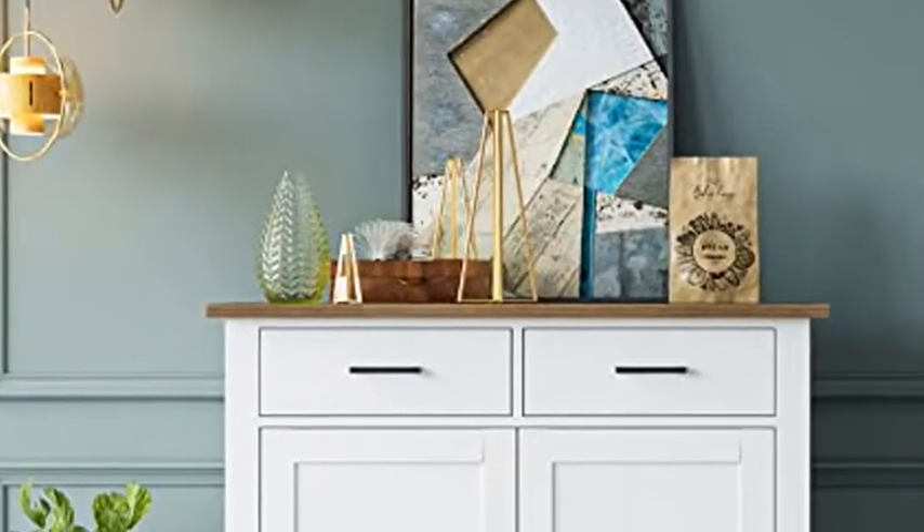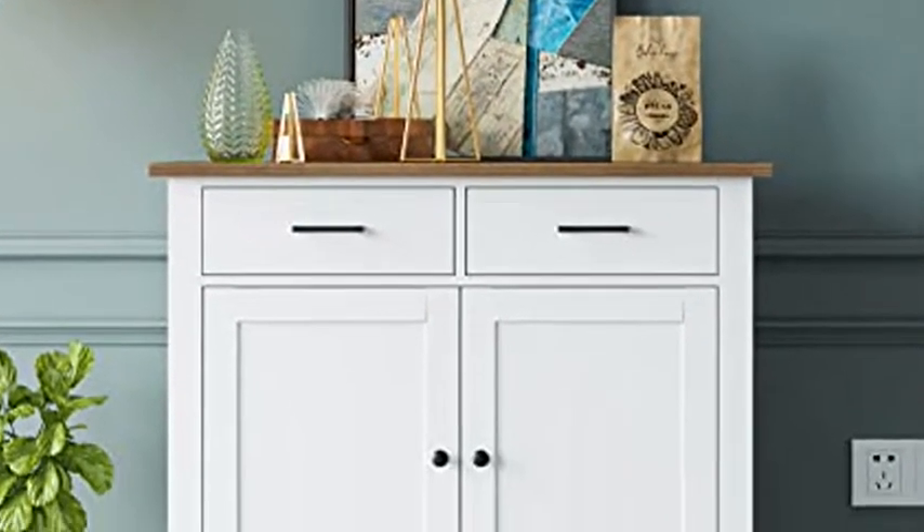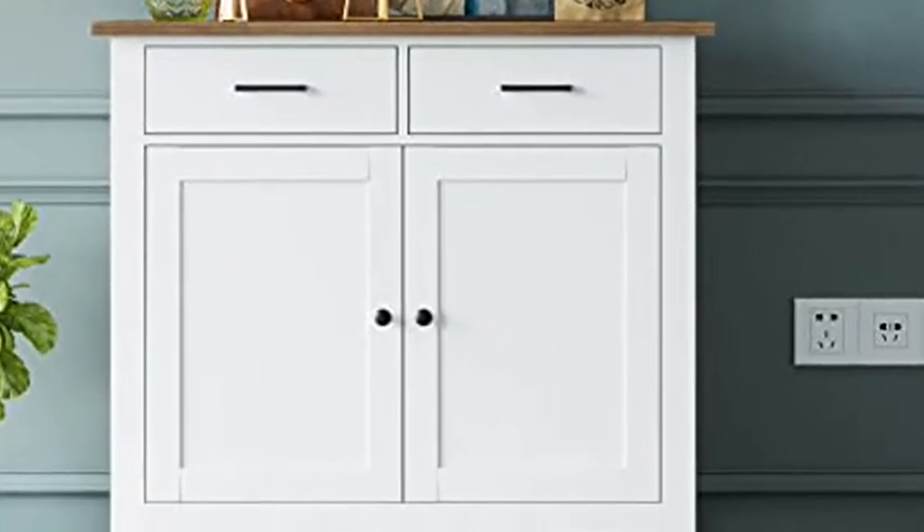HORSTOR kitchen storage cabinet with drawers and doors, floor sideboard and buffet server cabinet, entryway console cabinet for living room, dining room, bathroom — ivory white.